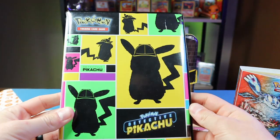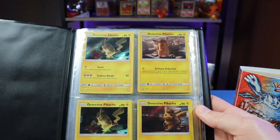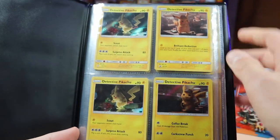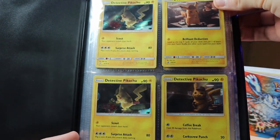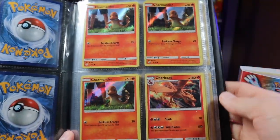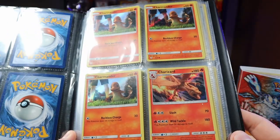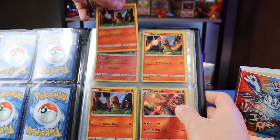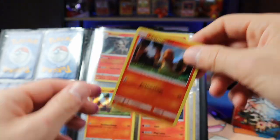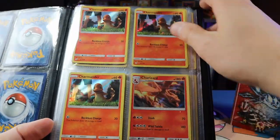We'll start with the Detective Pikachu binder. The person selling it said it's a full Detective Pikachu set, and flipping through it quickly it looks like it's just the holos from the set. There's some cool Detective Pikachu cards up front. This is probably the page that made me buy the whole set — three Charmander holos and a Charizard on the same page, very cool. The art corresponds with how they did the art in the movie.